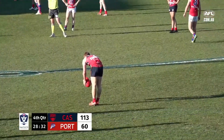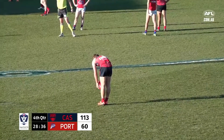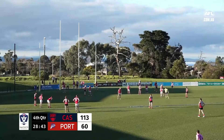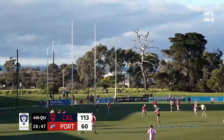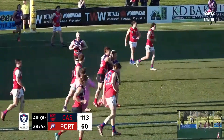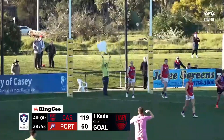Cade Chandler has been terrific today — possessions in the high 20s and lining up for goal number five. Some of his field kicking has been elite, so give him every chance from here, 45 metres out, not a particularly taxing angle. And a nice-looking kick that's just got inside. Five goals to Cade Chandler — a really strong day at the office.